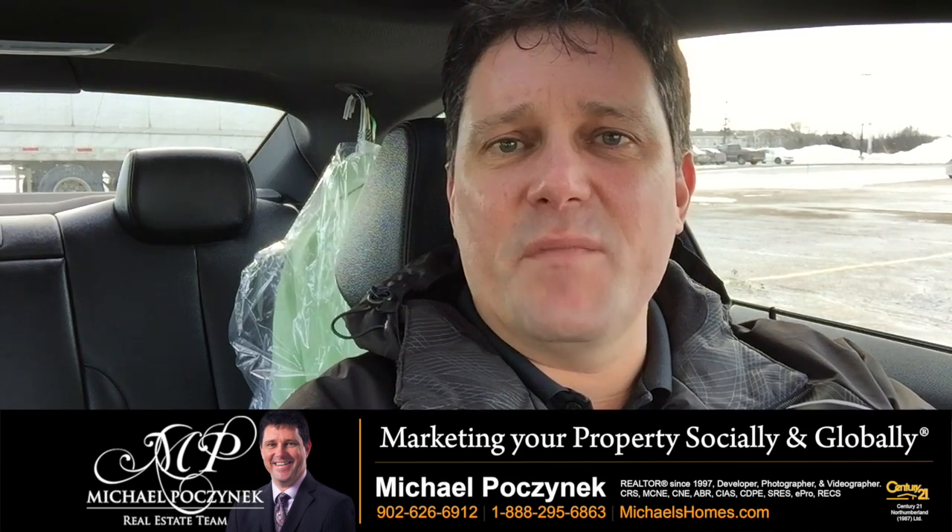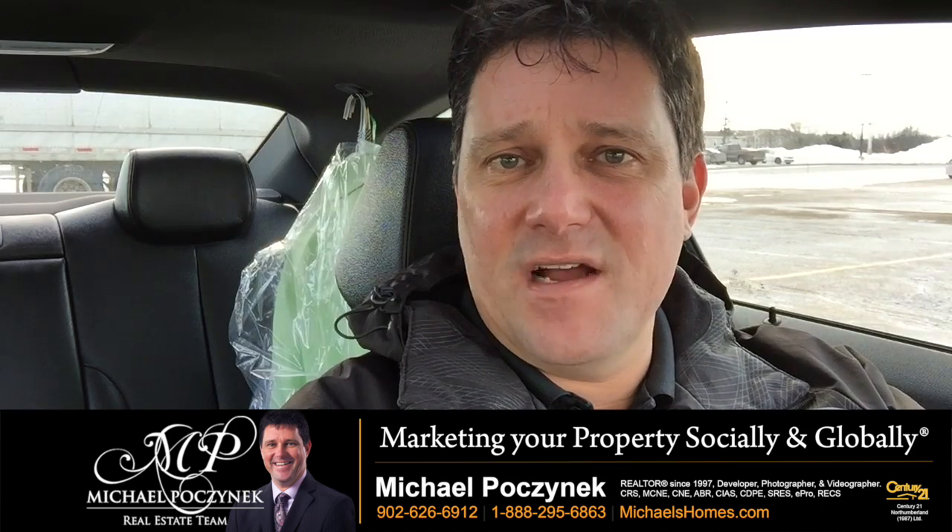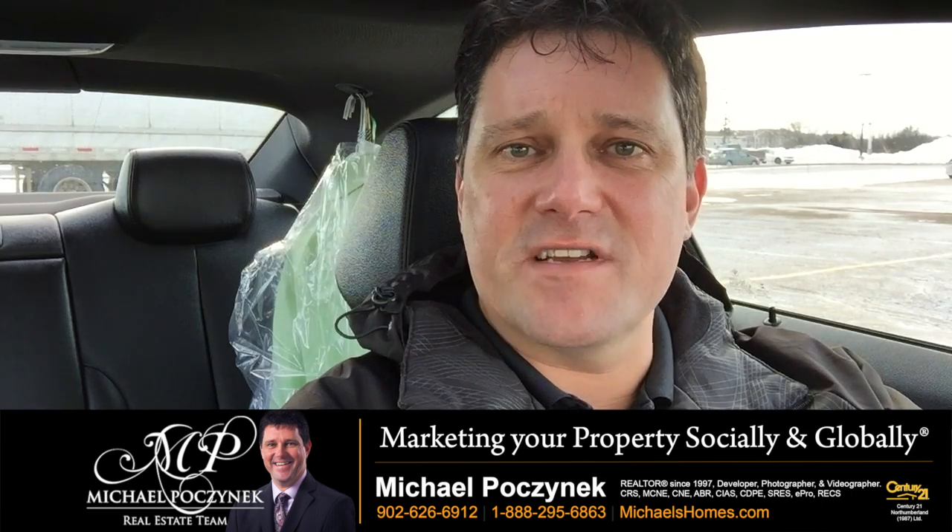Have a great day. And remember, I'm giving away an iPad this year — go to ipad.michaelshomes.com to enter the contest.